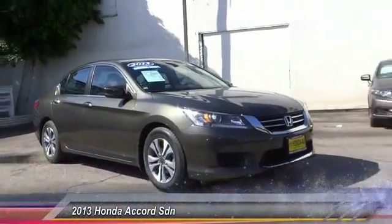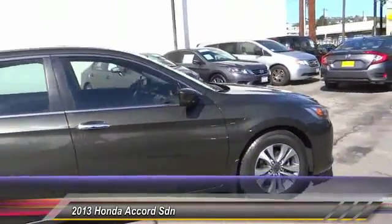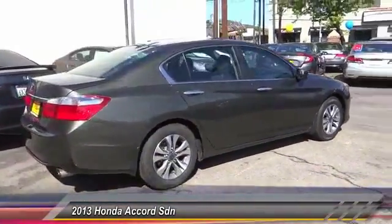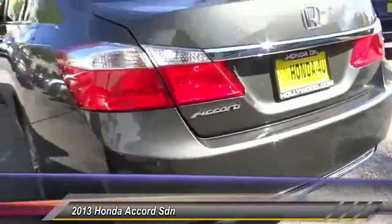The 2013 Accord — ingeniously simple yet overflowing with luxury and technological creativity. All that and more in the Accord, and it is priced below $20,000. This vehicle has less than 15,000 miles.